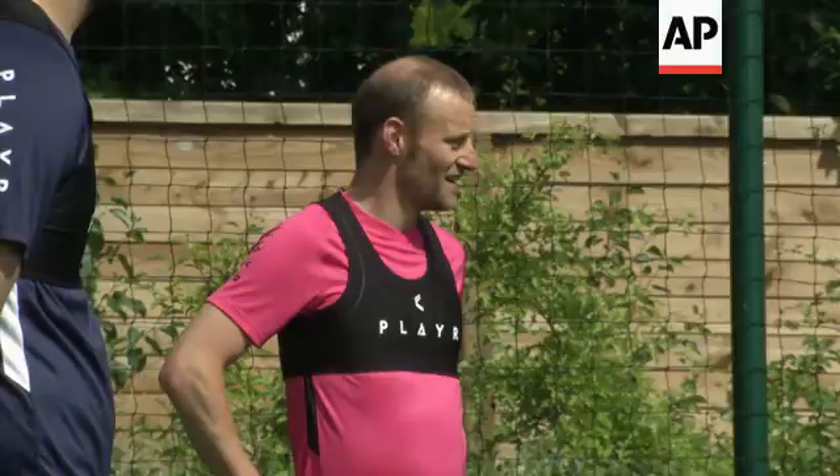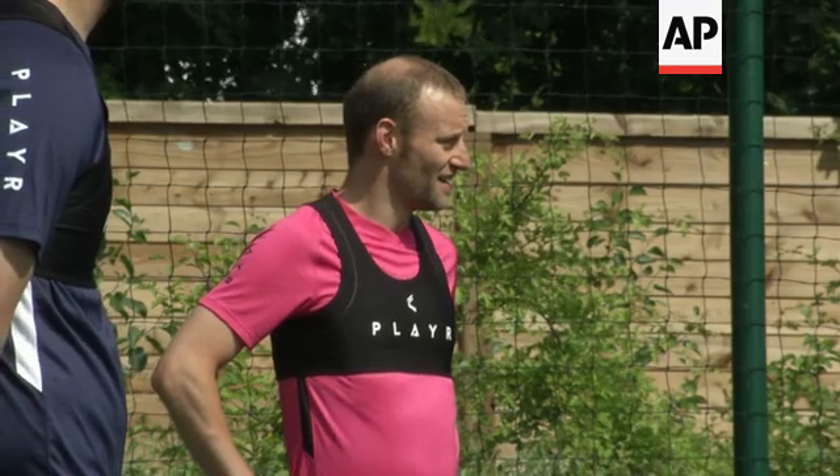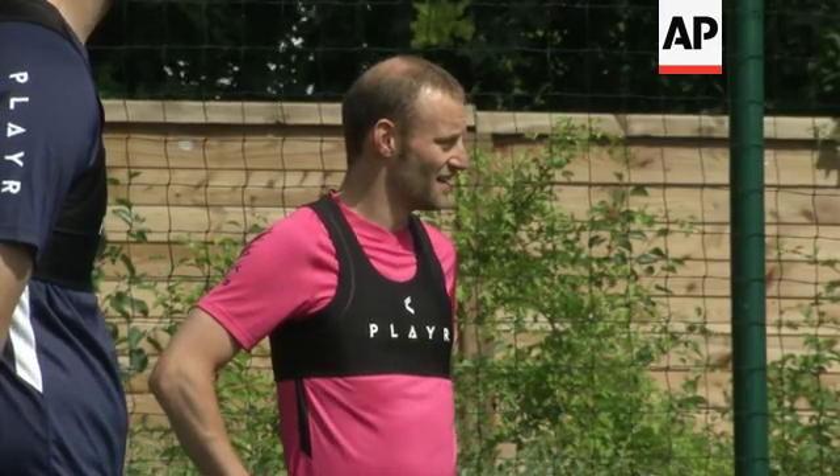Drop your shoulder every time. Now you've got to get your heads up to scan where the spaces are.